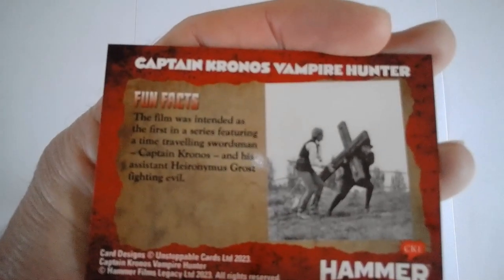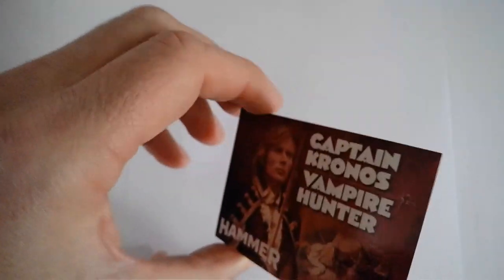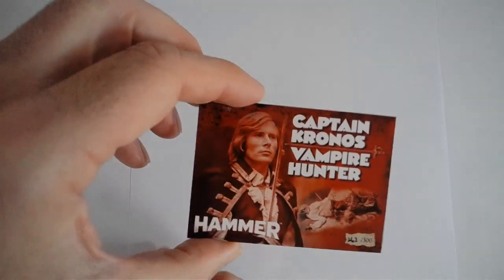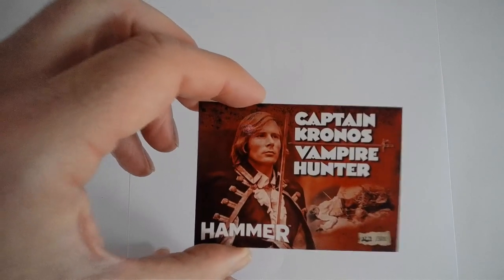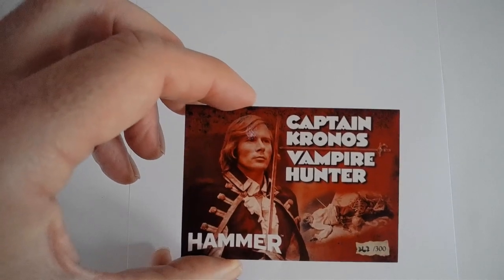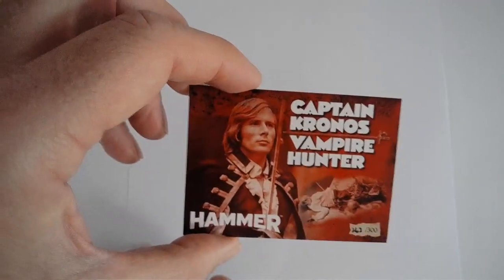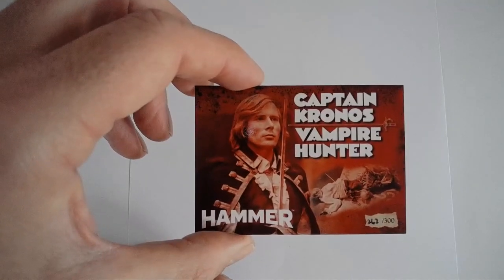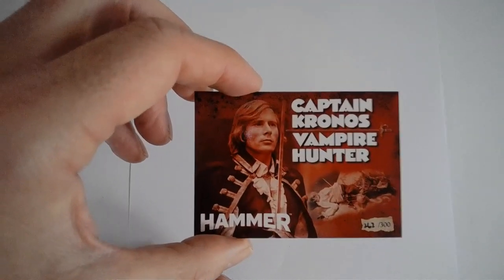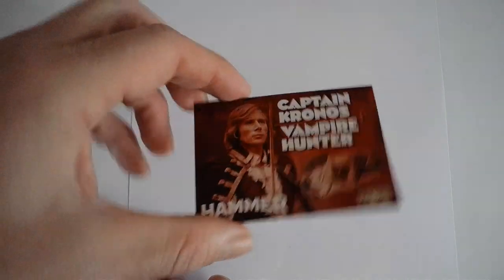The fun fact says the film was intended as the first in a series featuring a time-traveling swordsman, Captain Kronos — and for a brief time the House of Hammer magazine continued his adventures. Brian Clemens, the creator of Captain Kronos, gave him the name Kronos because he is a time traveler who would have gone throughout history battling evil and supernatural forces. A few years back, Hammer did resurrect Captain Kronos — Dan Abnett did a short run series — but it would be nice to have seen the film continue. Resurrect Captain Kronos is what I say.